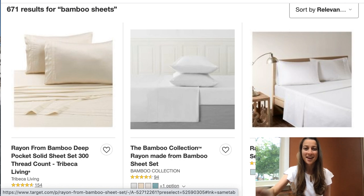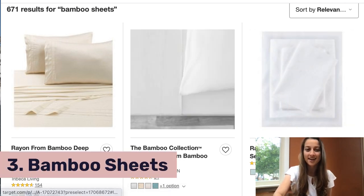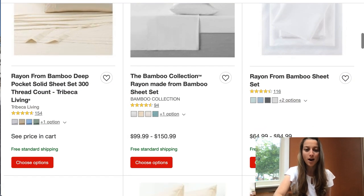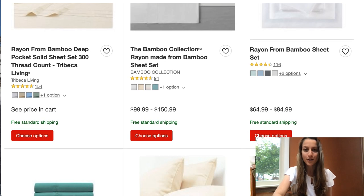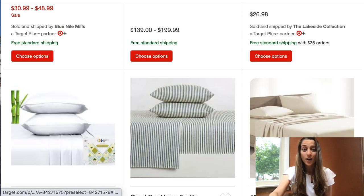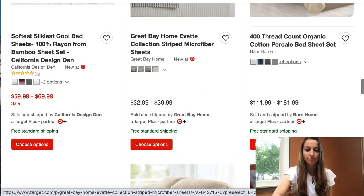While we're on the topic of sheets, our third trending product of the day is bamboo sheets. Everything bamboo seems to be trending now — bamboo straws, bamboo cutlery, and stuff like that, so why not bamboo sheets too? You could go on Target and find a bunch of different patterns to choose from. Again, I would recommend listing more than one in your store because people always like to have a backup, or maybe they have a guest bedroom.